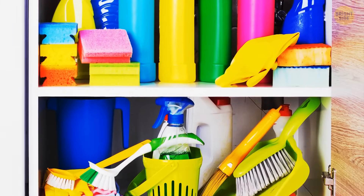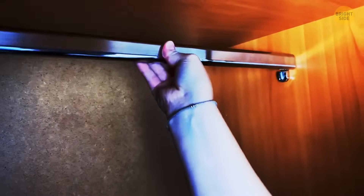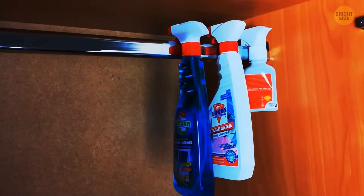No matter what I do, my cabinet always looks messy, so this trick comes in handy. Hang all of your spray bottles on a clothing rod — ta-da! You've got yourself more space to make more mess.